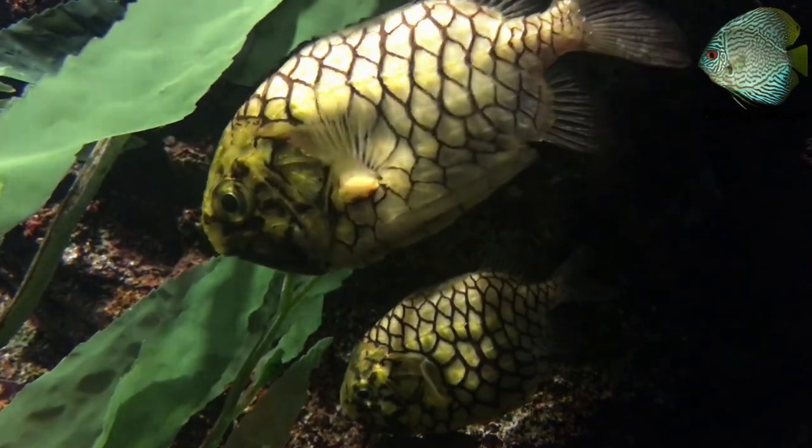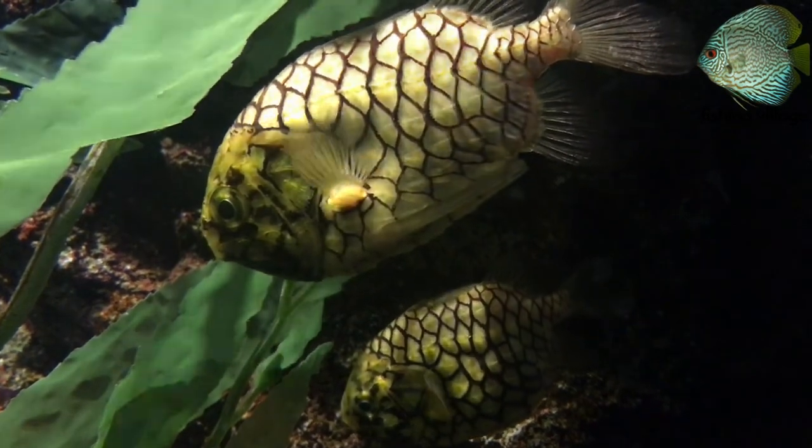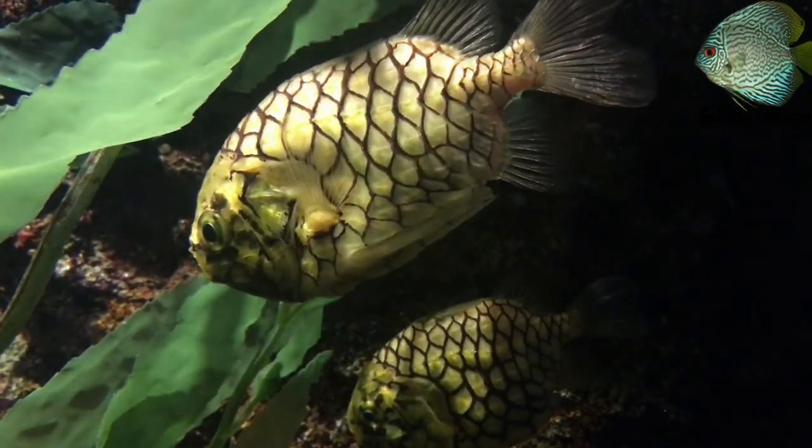When the fish closes its mouth, the steady light that these microorganisms emit is obscured.